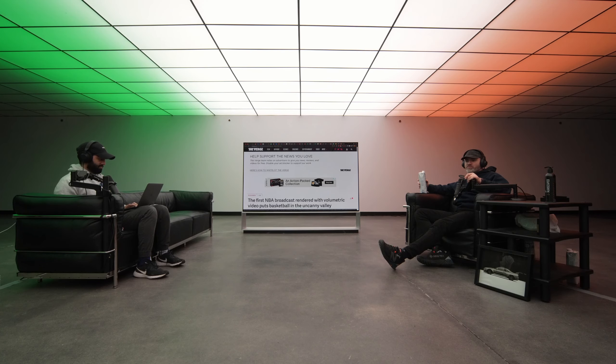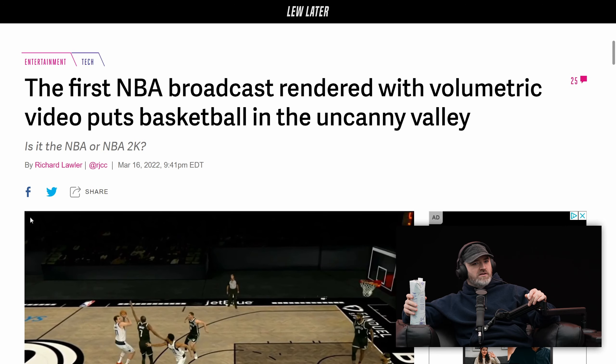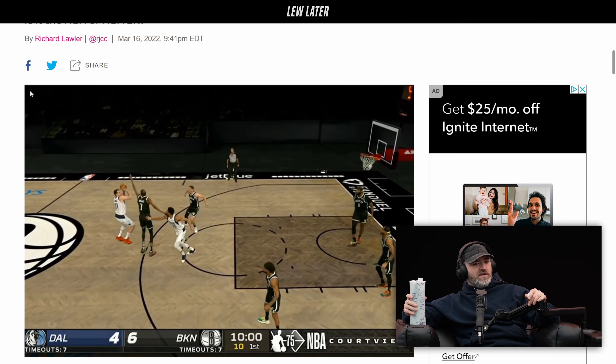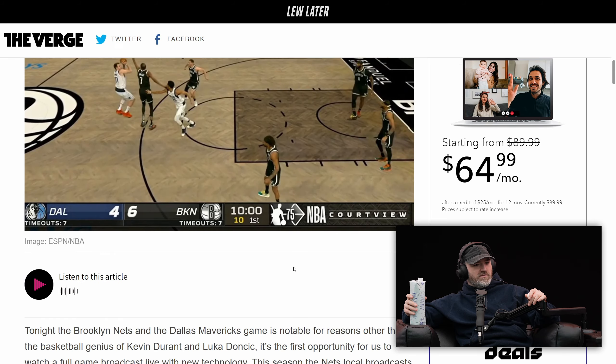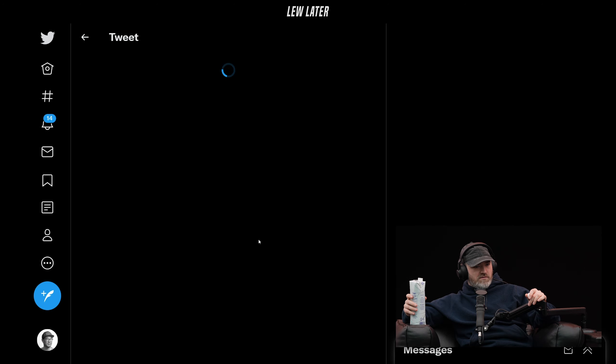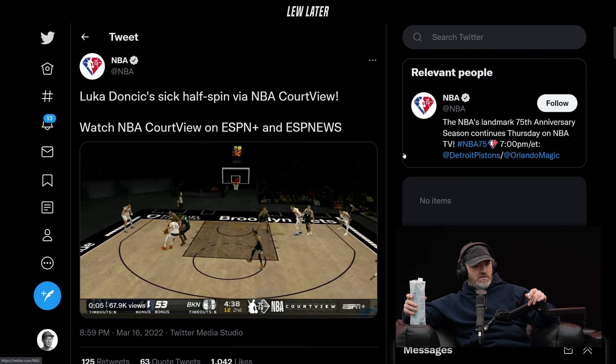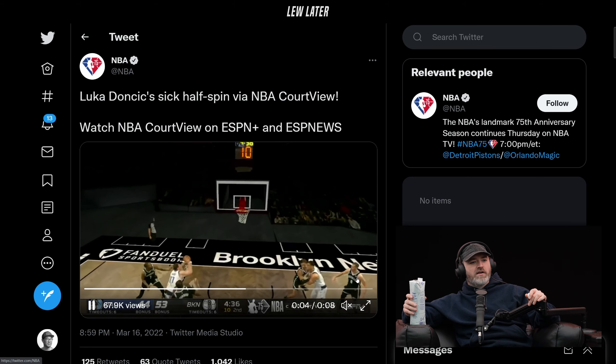The first NBA broadcast rendered without volumetric video puts basketball in the uncanny valley. It's kind of like a video game — it looks like NBA 2K. But this is a real game.